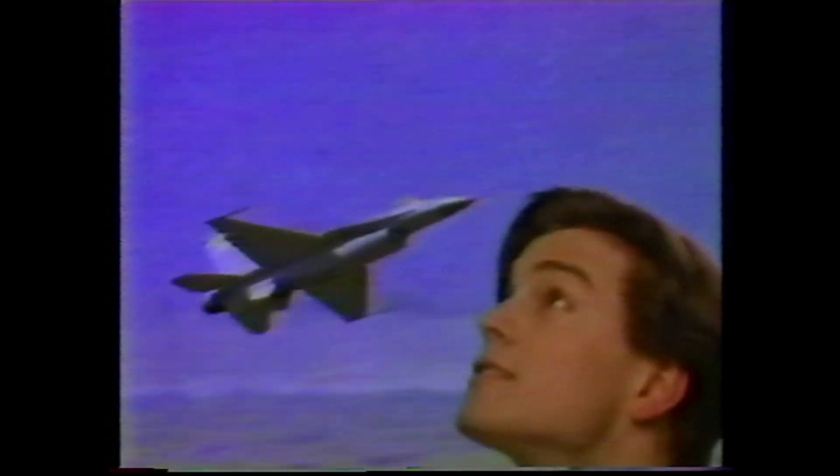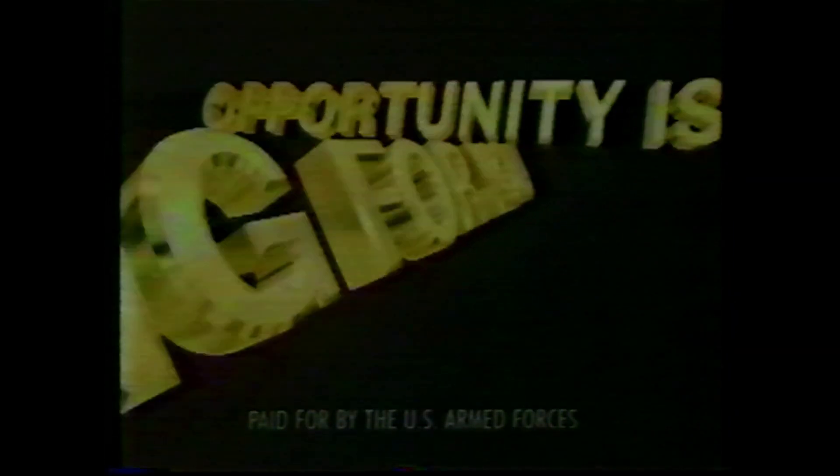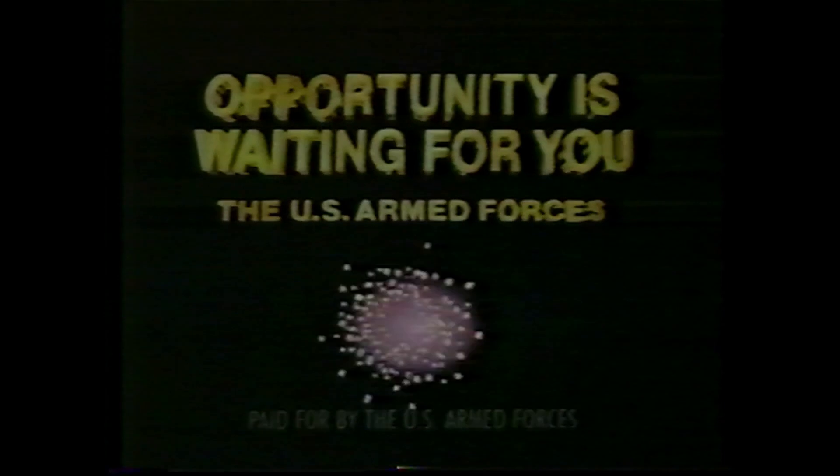You're in good company. You're on the right track, right where you want to be. That's what you're learning. Joining the U.S. Armed Forces to get high-tech training could be the best move of your life. The opportunity is waiting for you. In the U.S. Armed Forces, you're in.